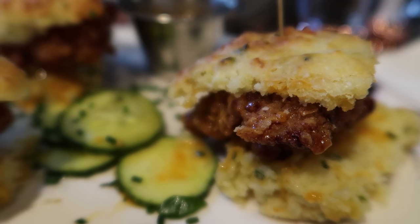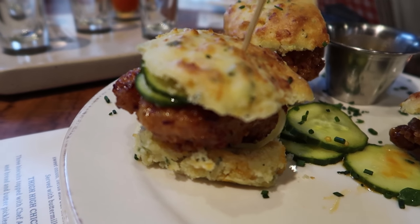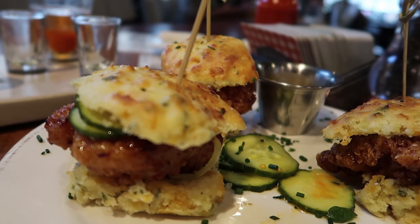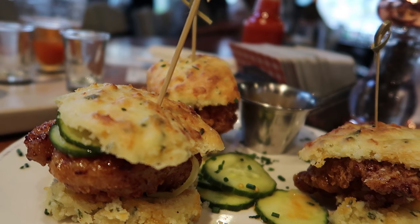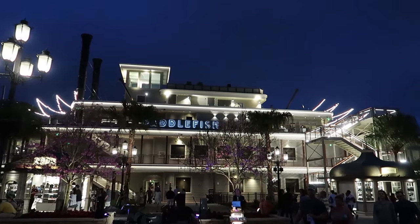These are the thigh-high chicken biscuits — they look so good, I cannot wait to try these. This is three biscuits topped with Chef Art Smith's famous fried chicken thighs and bread and butter pickles drizzled with hot honey. We're gonna go to Paddlefish and see if we can get a drink up at the bar.